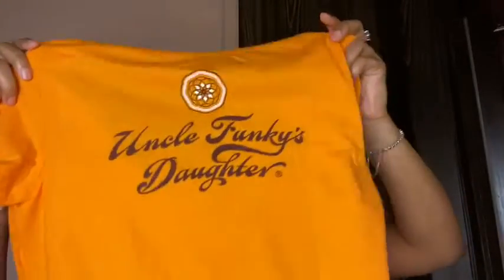They also sent me a shirt and it is my size. I was skeptical between a small or a medium but they sent me a medium and it fits. On the front it says 'Let's Get Funky' and on the back it says 'Uncle Funky's Daughter.'